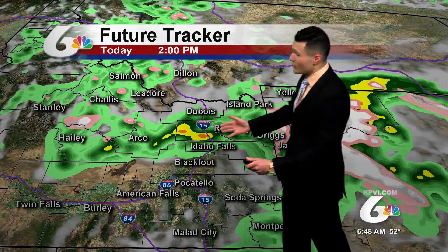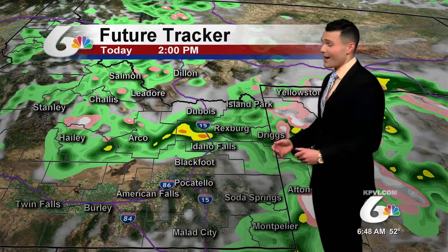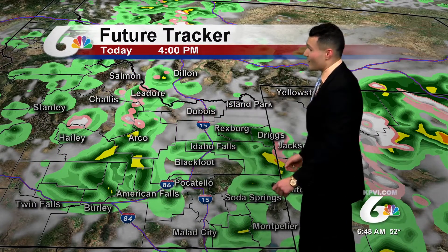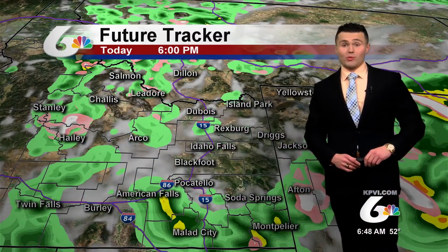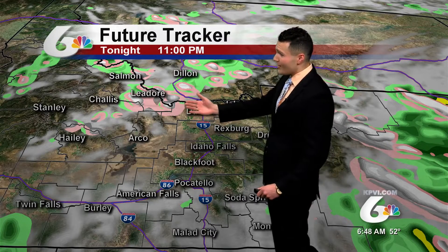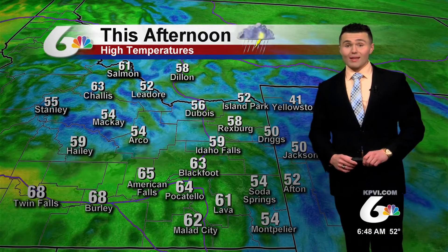By about 2 o'clock, notice those heavier thunderstorms starting to build into Idaho Falls, even across the Arco Desert and parts of the Central Mountains. By the later half of the afternoon, after about 2 to 4 o'clock, we start to see that moisture wrap around right into the Snake River Plain, even across the Idaho-Wyoming border near Greater Jackson, getting in on those showers and thunderstorms — so across all areas, moisture is likely for today. It will persist into the early evening, and then for the overnight, maybe across Challis and Salmon in the Central Mountains seeing some moisture, but after about midnight most locations will remain dry.